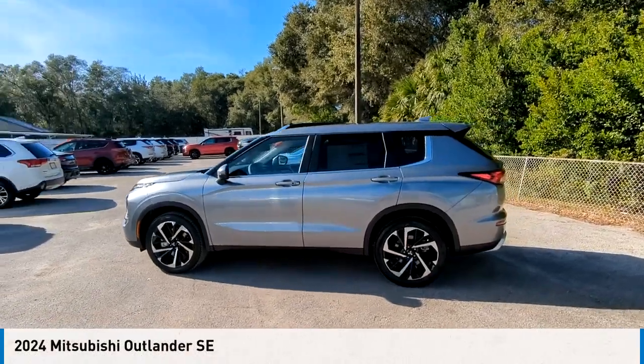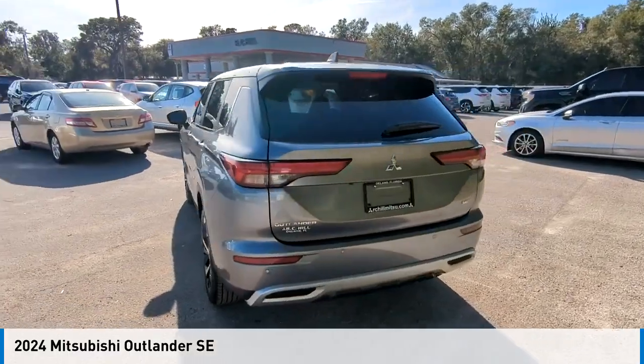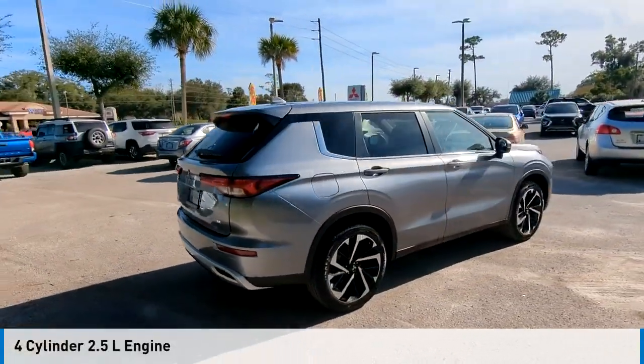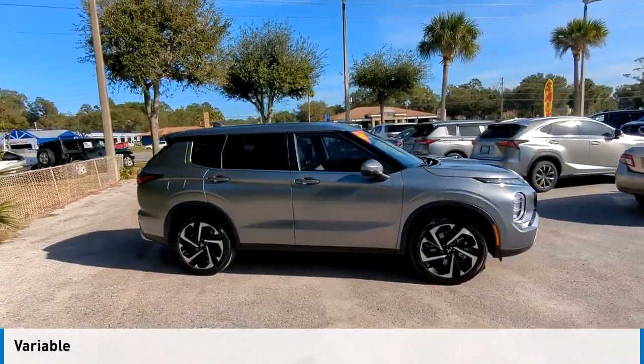Looking for the right vehicle? Check out the 2024 Outlander. This vehicle is powered by a front-wheel drive, four-cylinder, 2.5-liter engine, and comes with a continuously variable transmission.